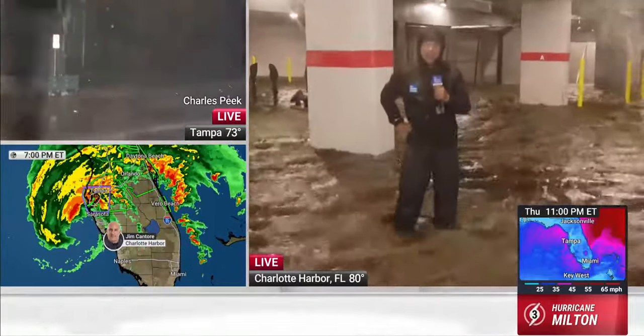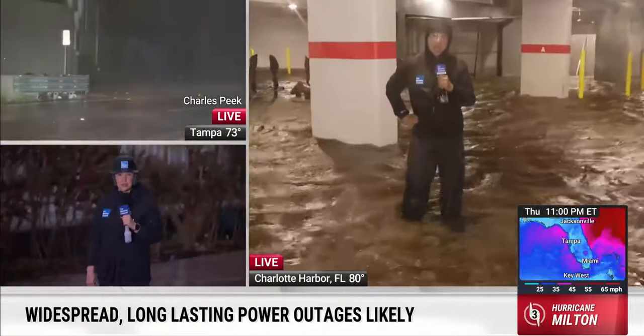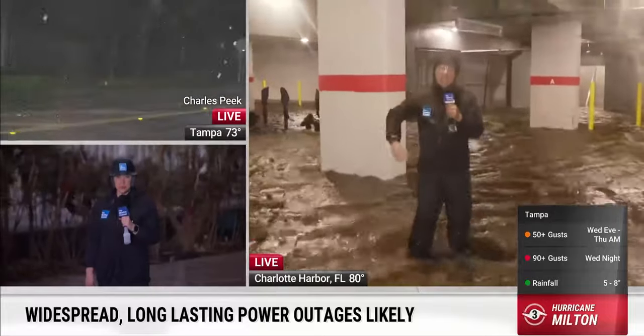Let's go down to Felicia Combs. She is in Fort Myers and has already seen water rise as well. Felicia, how have things changed, let's just say, in the last half hour?